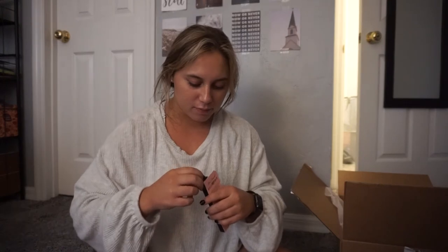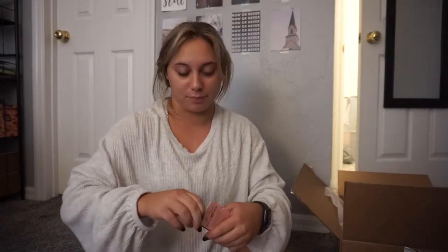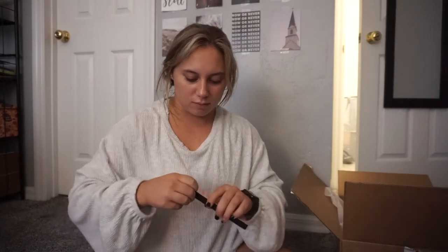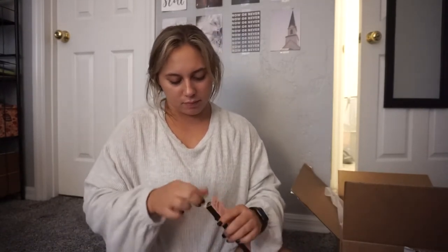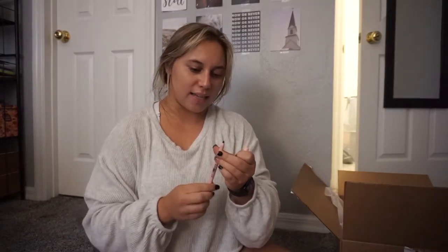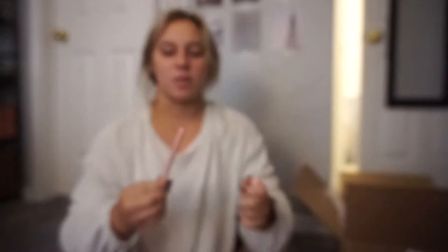I'm going to take each thing out of the package so you can see it. So this is the killer liner. Oh, this is nice — can you see that? There we go. A nice black liner.